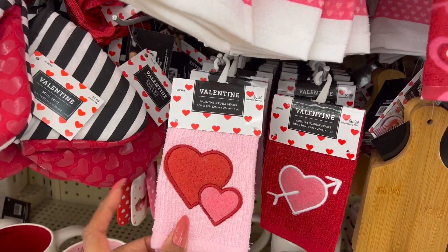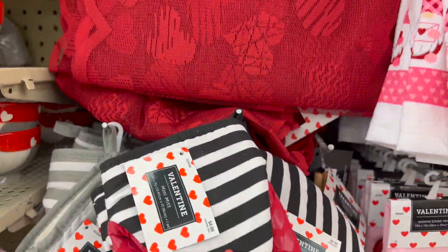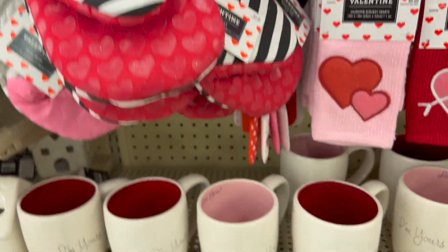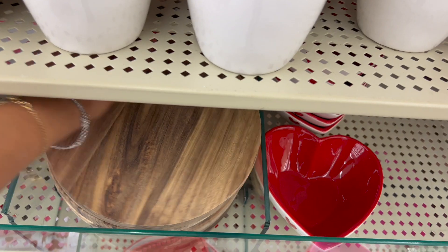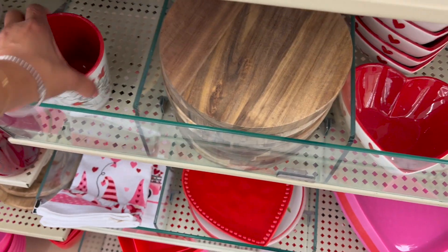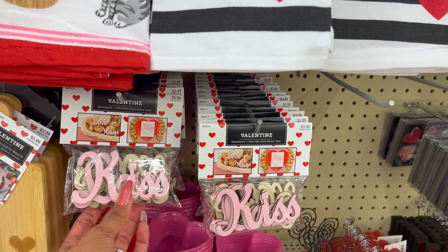Look what they have — scrubs! These things work so good, 6.99. I got some after Christmas clearance — love them. 4.99 for these. Look at this table runner — love the red, 5.99. Then they have 'I'm Yours' for 9.99. For the Valentine's Day cup — how cute is this? 19.99. Look — they have a Mickey and Minnie cup for 9.99 as well.